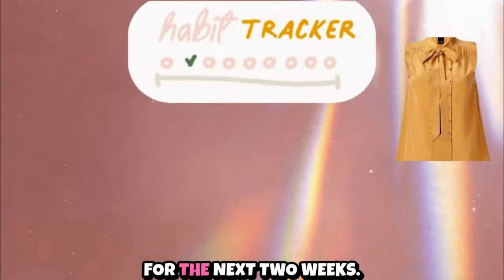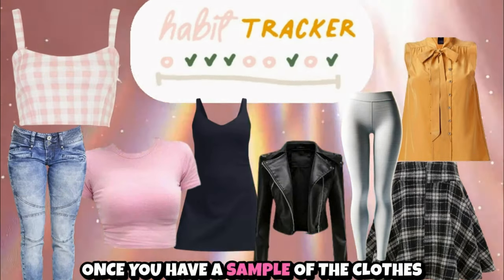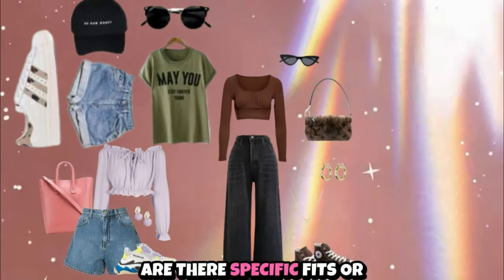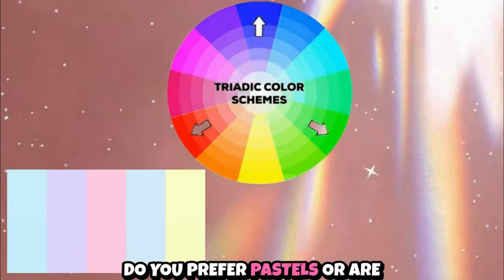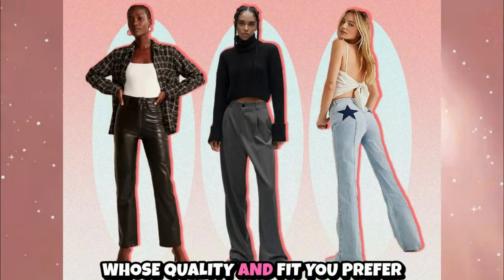Here's a fun experiment for the next two weeks: track the clothing you actually wear. Once you have a sample of the clothes you regularly wear, look for common traits. Are there specific fits or silhouettes you gravitate toward, like an aligned dress or loose jeans? What about color schemes — do you prefer pastels or are you drawn to black and white? Consider if there are brands whose quality and fit you prefer.